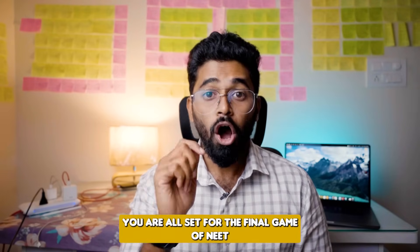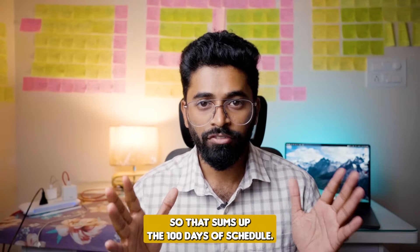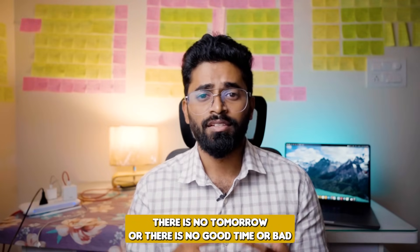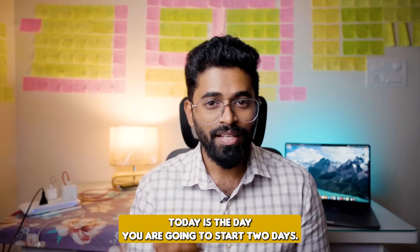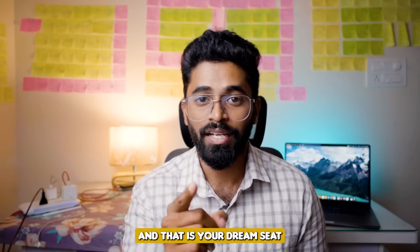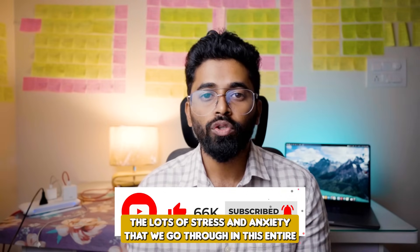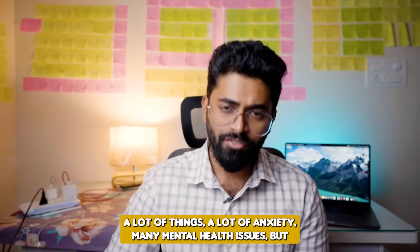100 days — you are all set for the final game of NEET PG 2024. That sums up the 100-day schedule. You are the centurion who is going to rule these 100 days. There is no tomorrow, no good time or bad time, no good date or bad day to start this schedule — today is the day. Today you are going to start, put in all your efforts, lock your target, and that is your dream seat. No matter what, you are not going to give up on that dream.